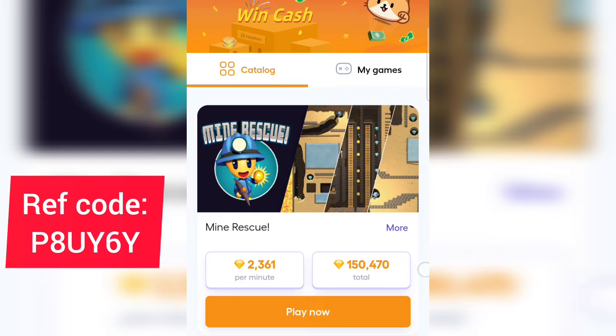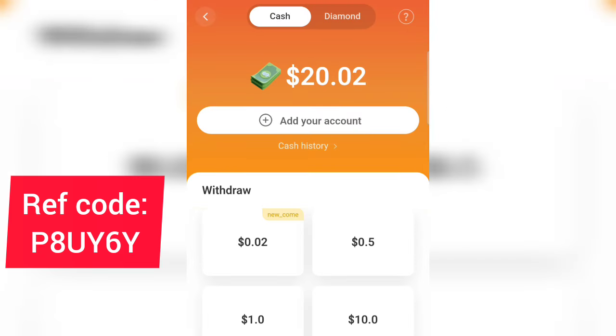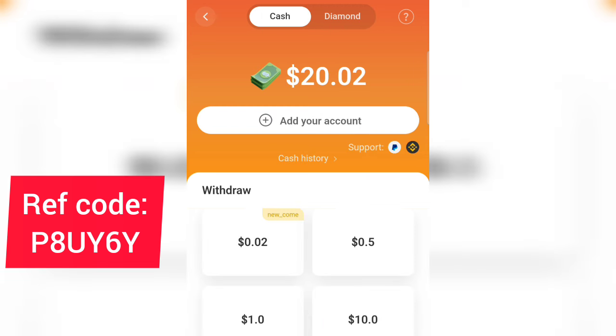Now let me show you how to convert your diamonds into real dollars. Tap on the money amount at the top, then you'll see 'Cash' and 'Diamond.' Tap on 'Diamond' and from this section you can exchange the diamonds you've earned into cash. Because they're launching into the Nigerian market and most Nigerians don't have PayPal, they've partnered with Binance — so you can withdraw your money to your Binance account, which is available in Nigeria.